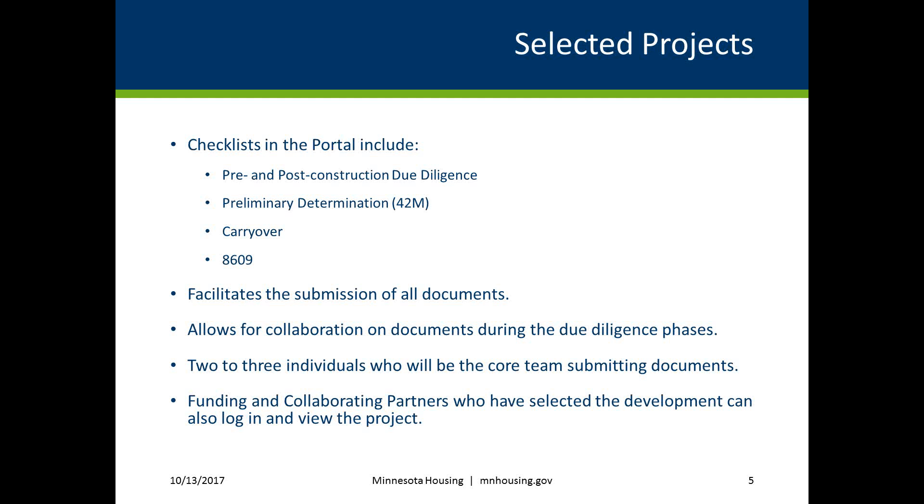Deadlines for document submissions are set according to desired closing dates. Funding and collaborating partners who have selected the development can also log in and view the project throughout the due diligence process. There is not an export function where you can export the checklist and send it on to your development team. This is a great reason to request that your team members have access to your project in the portal, especially if they are responsible for submitting documents.